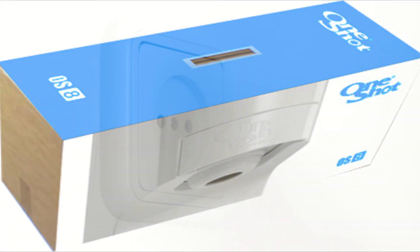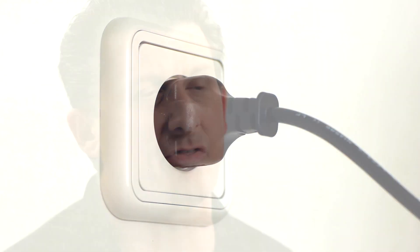The best after-sales service is no after-sales service. We are completely confident that once you've opened the packaging, taken out, and plugged in your One-Shot dispenser, problems will be a thing of the past. In the unlikely event of a breakdown, you can call our hotline service number for immediate assistance.